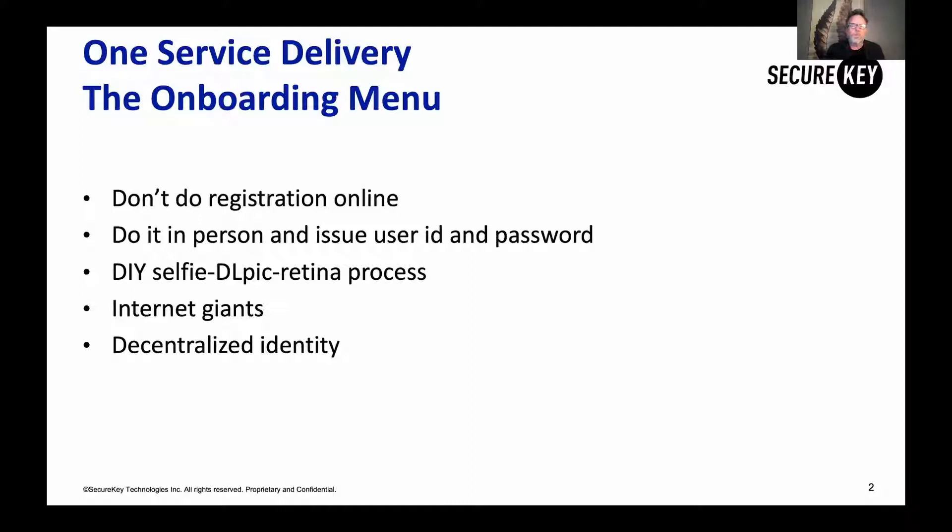As you think about your service today, you typically will have user IDs and passwords as a way for delivering services online. But when it comes to registration, it's a little bit different. For harder services like healthcare, education, selling a car on the internet, or getting a new bank account, we don't do registration on the internet — we force people to come to the counter, and maybe we give them a user ID and password.